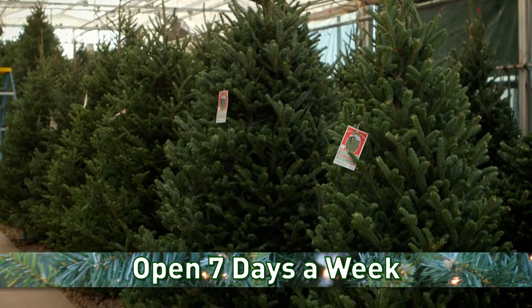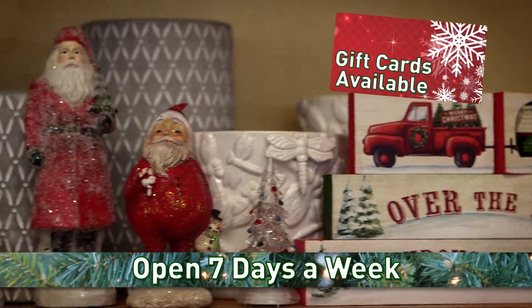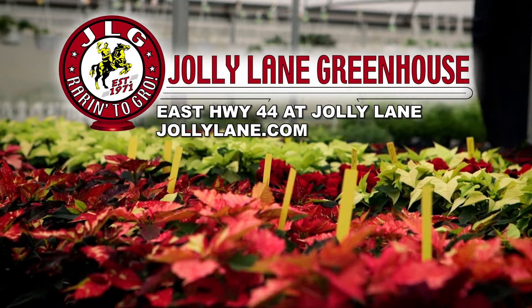Find that perfect tree at the greenhouse in their forest of fresh-cut Christmas trees, and remember to bring your gift list for that perfect gift or gift card for that special person. Visit Jolly Lane Greenhouse, east on Highway 44, for your Jolly Holiday wishes.